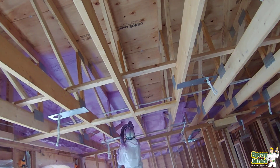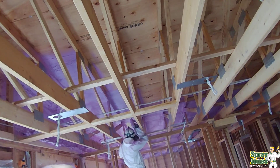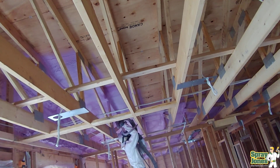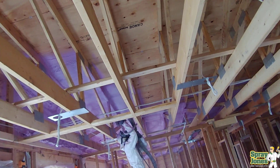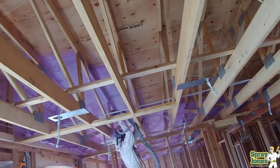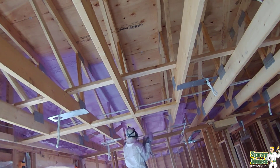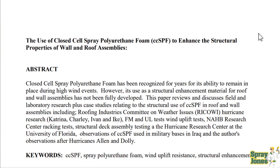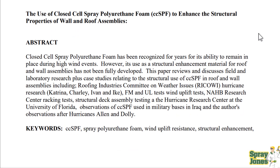Today we're taking a look at structural support and I've got a gem of a document here. Mason Knowles is a long-standing expert in the spray foam field in the United States. He has a webpage under his name, masonknowles.com, with a lot of really good industry papers. We're going to take a look at one of his papers today on structural support. It talks about how closed cell spray foam has been recognized for years for its ability to remain in place during high wind events. However, its use as a structural enhancement material for roofing and wall assemblies has not been fully developed.